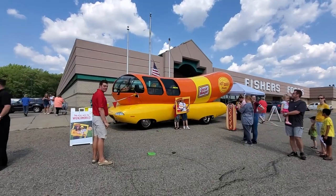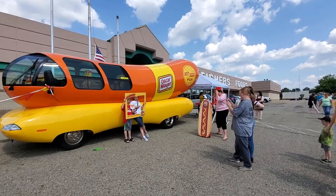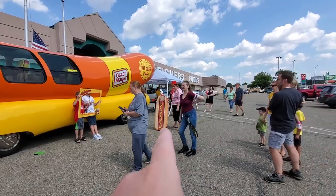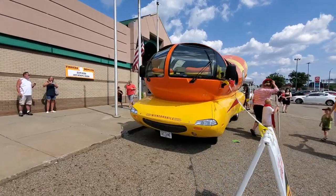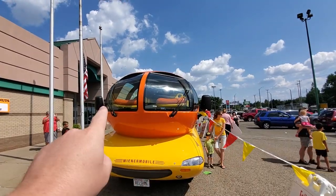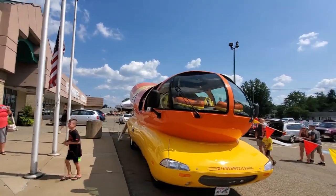Look at this guys, there's even people up here getting pictures with the wiener mobile. That's hilarious — look at the hot dog frame over here. Oh my god, that's hilarious. In the front. I love how the bottom of this thing is shaped, that's hilarious. And look at this, there's hot dogs up in the windows here.